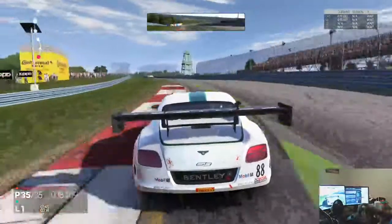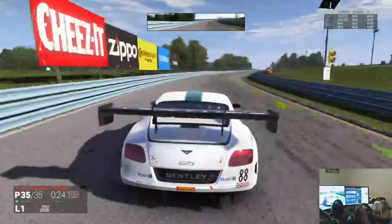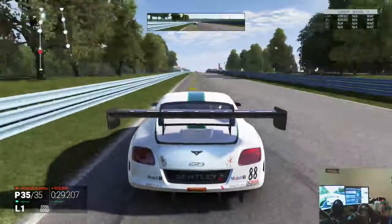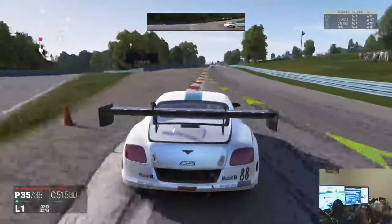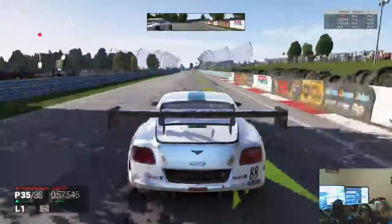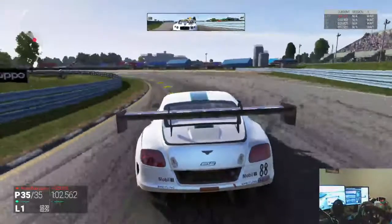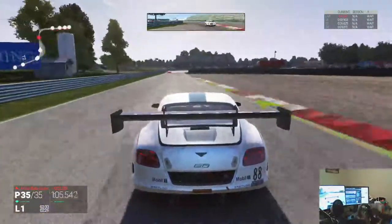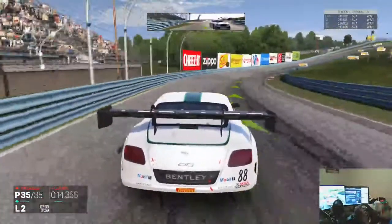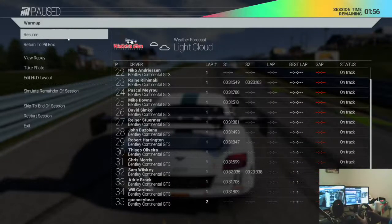You can definitely mash on the gas coming out of the turns — I say that and then I run into the wall. This is pretty sweet, I am liking this a lot. A little tail happy. I can't wait — I hope they get something like a Corvette in here, that would be amazing. I keep forgetting to shift. That is it for the first one, that is the GT3. We're going to check out the 8-Speed Continental next.